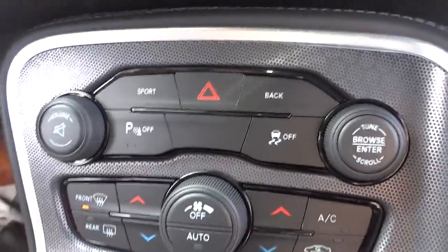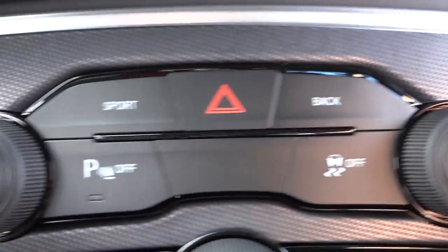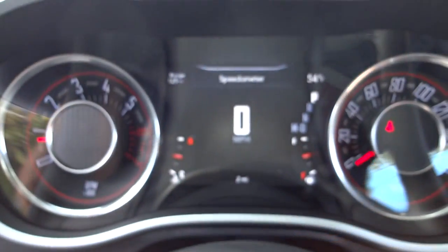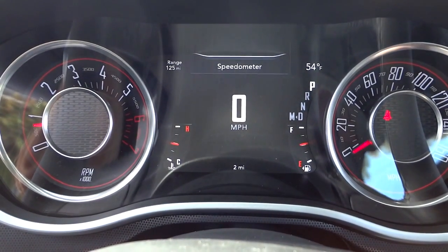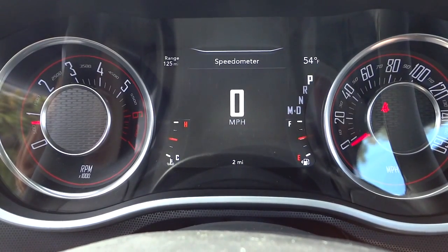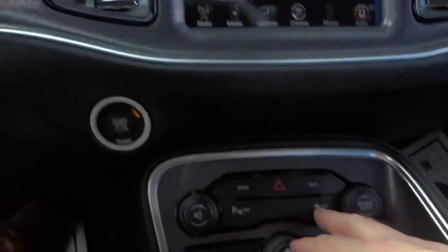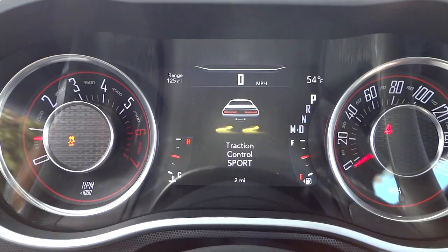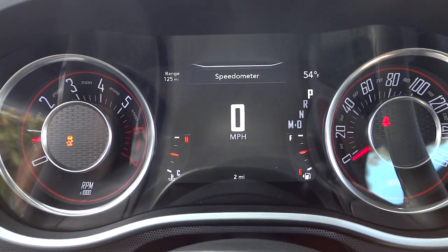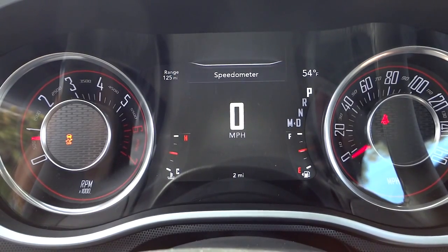Down here are redundant buttons for climate control and radio volume and tuning. Sport mode button is here — when you push it you'll see a green light alert up top when sport mode is on. You can also push once to turn traction control to sport mode, which lets you spin the tires a bit. On this model, holding the button just toggles it on and off rather than fully disabling the stability system.